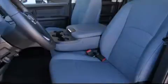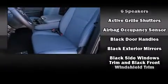All of the following features are included: a rear step bumper, fully automatic headlights, heated door mirrors, a bed liner, and cruise control.